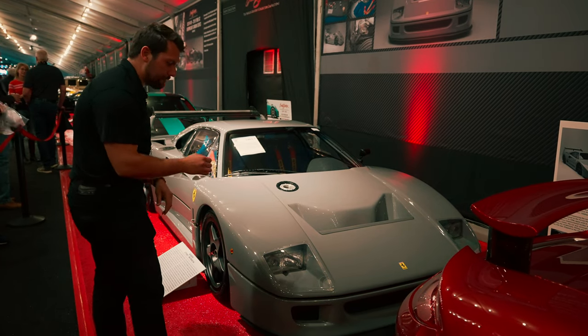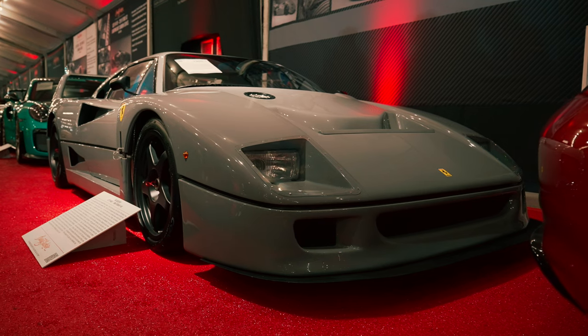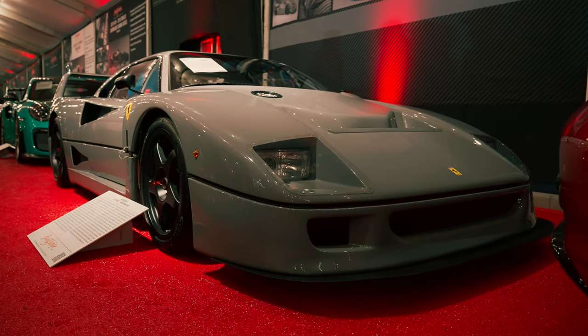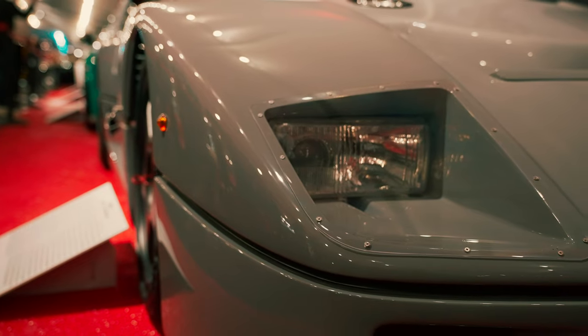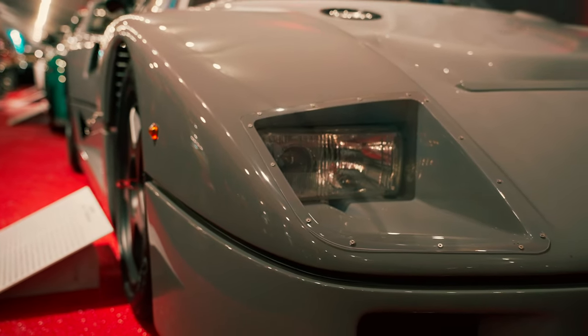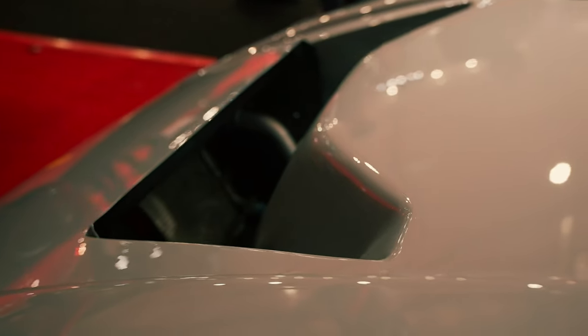I am standing in front of a 1989 Ferrari F40, but you'll note that this car is finished in Nardo gray. If you know anything about F40s, all of the F40s that came from production were finished in Rosso Corsa, so this is actually a color change, which is not something you see very often, especially done to a Ferrari.